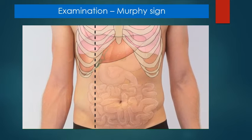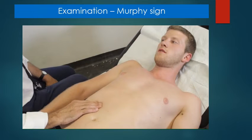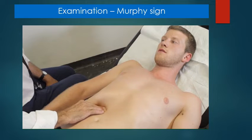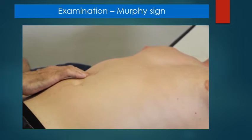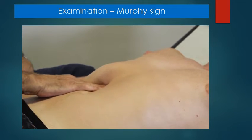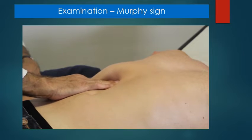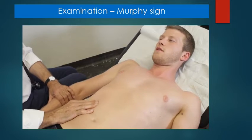Ask the patient to exhale while palpating the gallbladder area medial to the mid-clavicular line. Then instruct the patient to take a deep breath so the gallbladder is pushed down against the examiner's fingertips as the lungs expand. If cholecystitis is present, the patient will experience a sharp and sudden pain causing them to abruptly cease inhalation — this is a positive Murphy's sign.